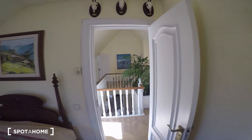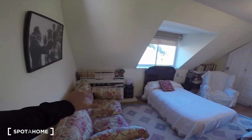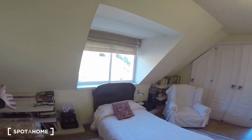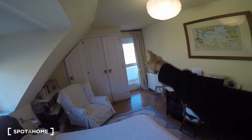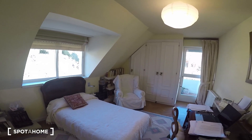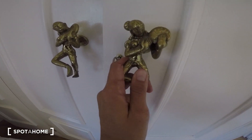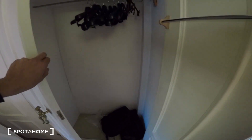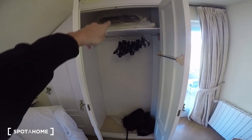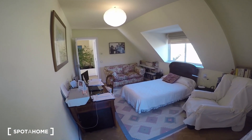Bedroom number two is right next door and is very similar — it has the same built-in closet unit structure, a single bed, a couch, an even bigger desk, a nightstand, an extra chair, a bookshelf, another window, and access to the terrace. Very cozy with great natural light. Check out these really fancy doorknobs — they look like little angels playing drums or something! The wardrobe has the same structure: a tube for hangers and plenty of space above and below.